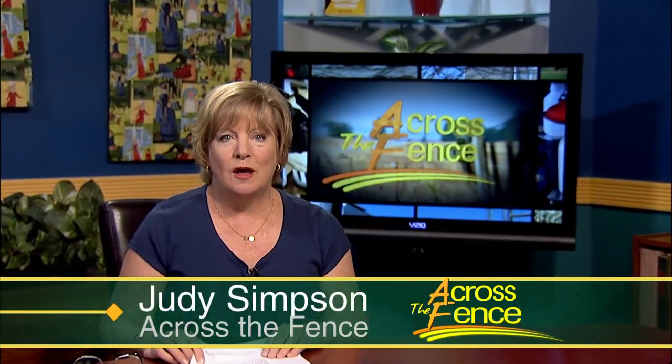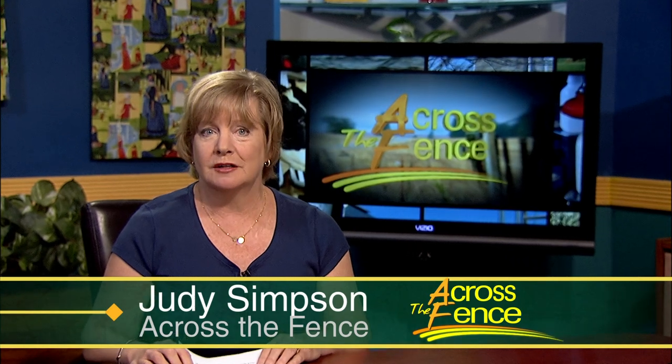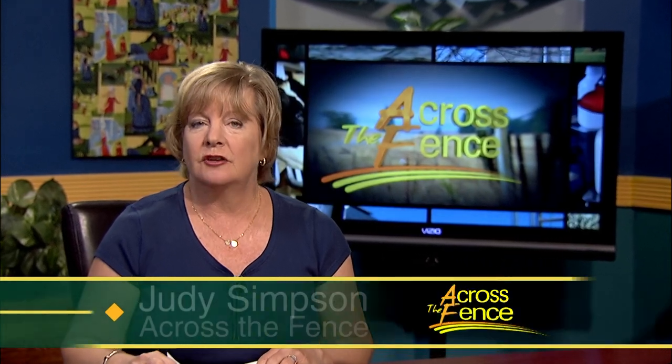Good afternoon and thanks for joining us. I'm Judy Simpson. With this summer's hot weather, the vegetable garden is requiring some extra attention. Heat is tougher on plants than it is on people. Our bodies contain about 60 percent water, but most plants are more than 80 percent water. So when temperatures rise, plants get even thirstier than we do.